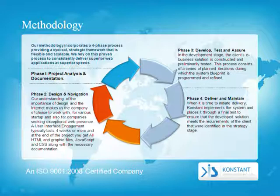Phase 3: Develop, Test, and Assure. In the development stage, the client's e-business solution is constructed and preliminary tested. This process consists of a series of planned iterations during which the system blueprint is programmed and refined.